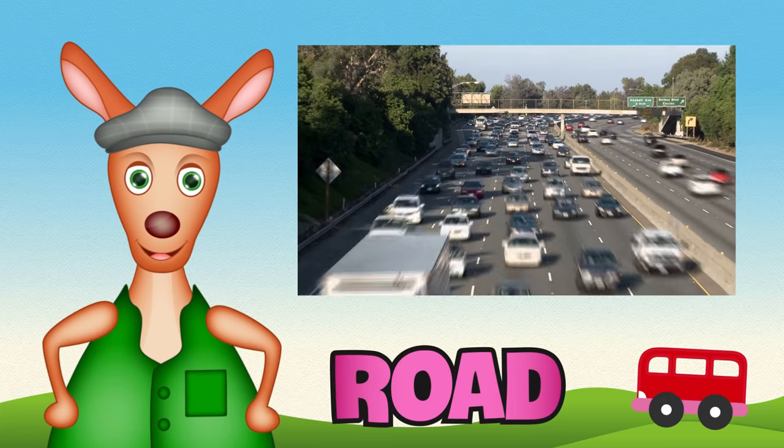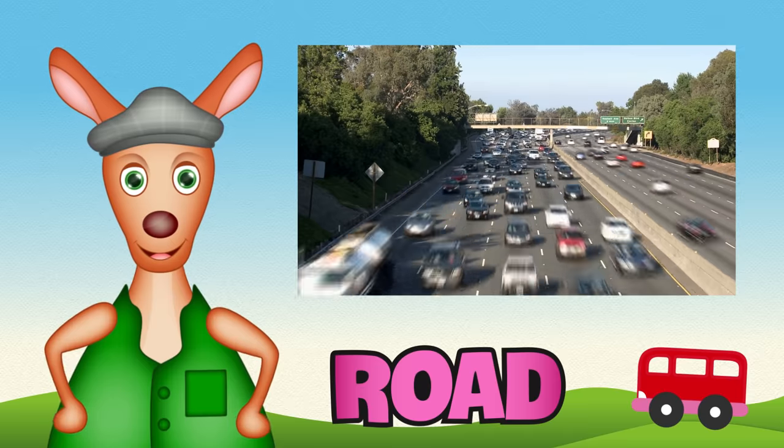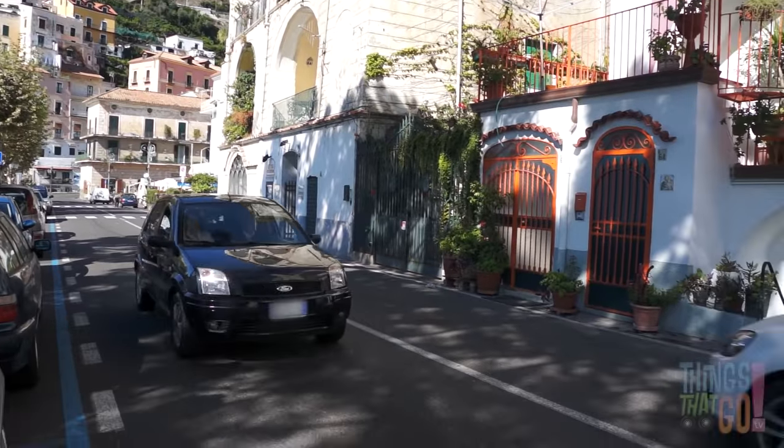Hi girls and boys, Reggie Roo here. There is one machine that you probably see every day. It's a car.